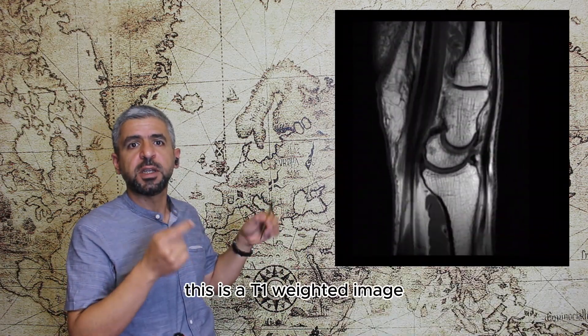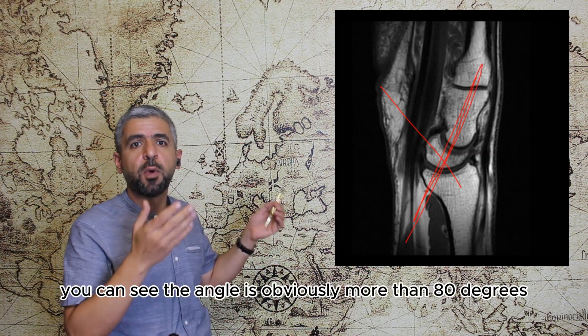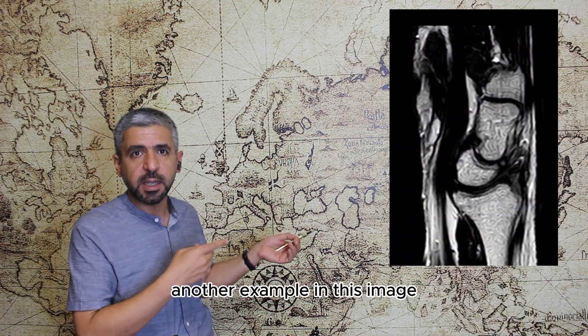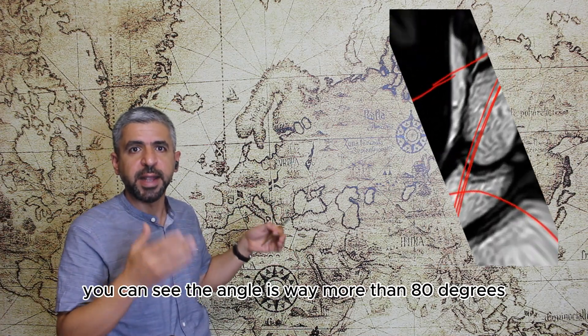For example in this T1-weighted image you can see the angle is obviously more than 80 degrees. Another example: in this image you can also see the angle is way more than 80 degrees, confirming DISI.